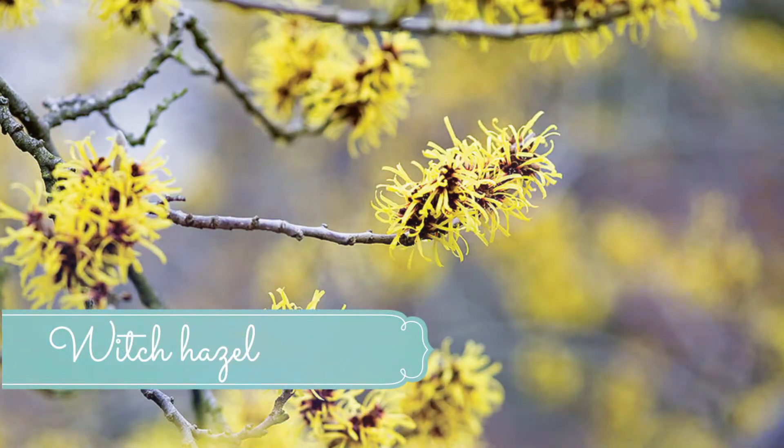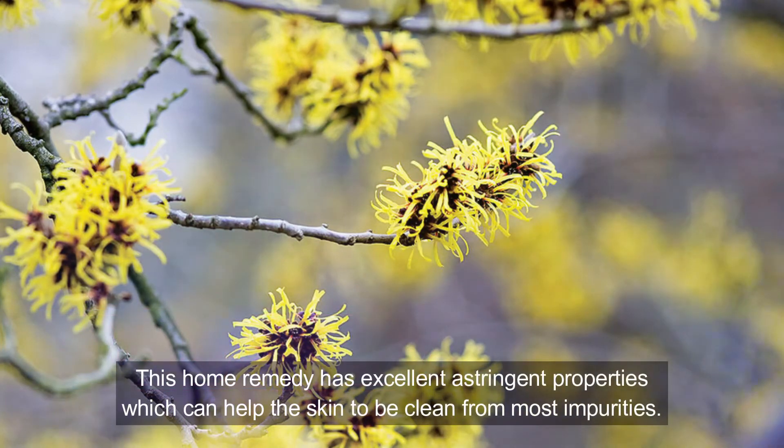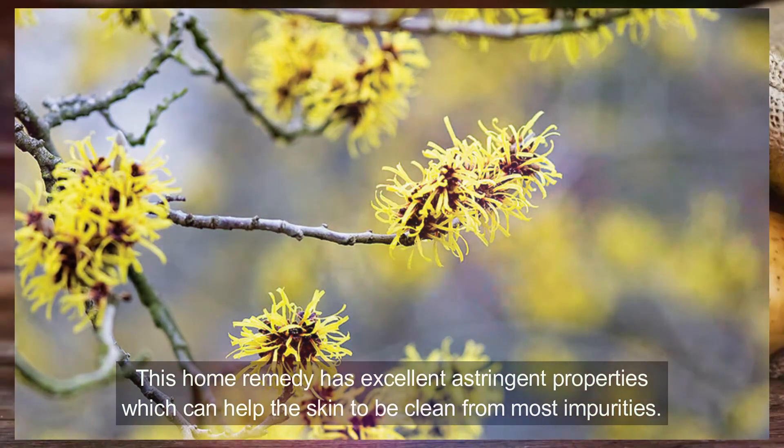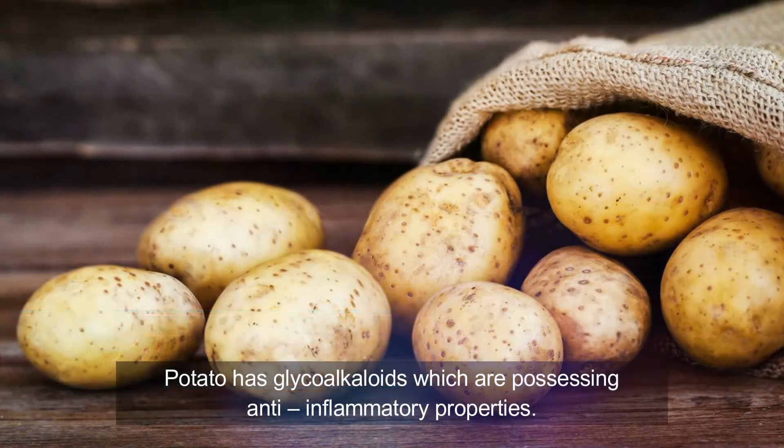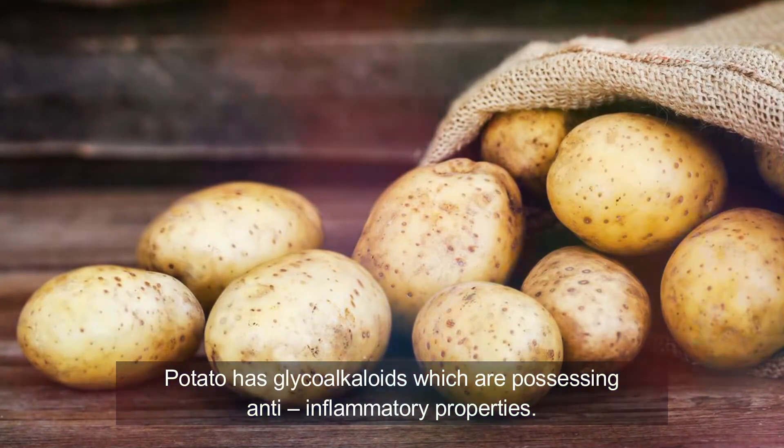Number ten: witch hazel. This remedy has excellent astringent properties that can help keep the skin clean from most impurities. It also contains tannins that can eliminate excess oil from the skin surface and prevent clogging. Apply witch hazel directly to the sebaceous cyst and let it dry. Repeat three to four times per day.